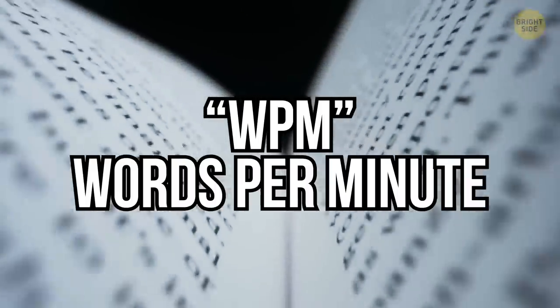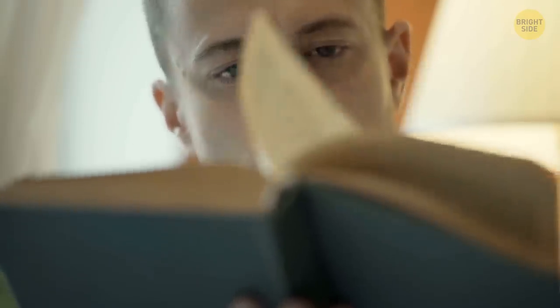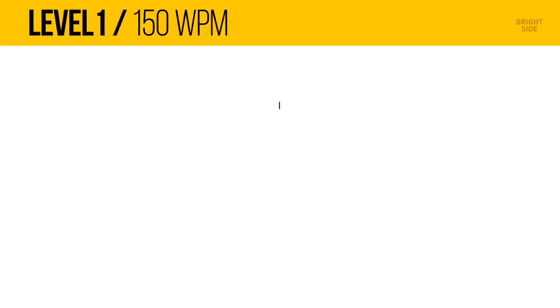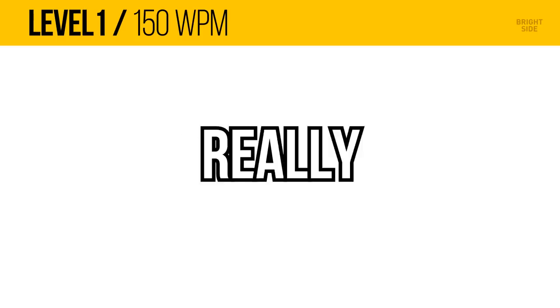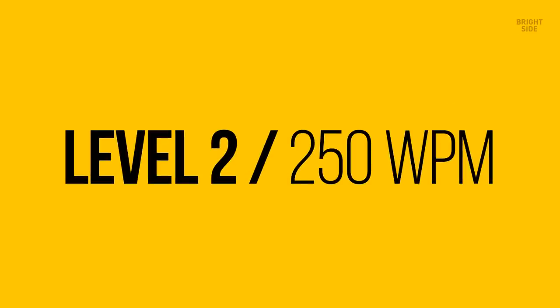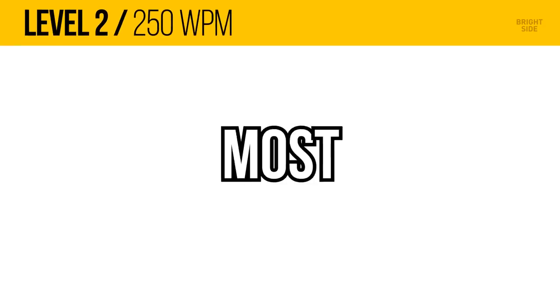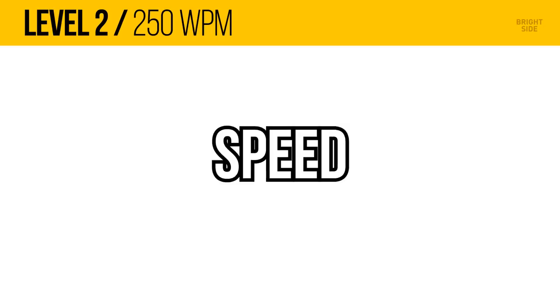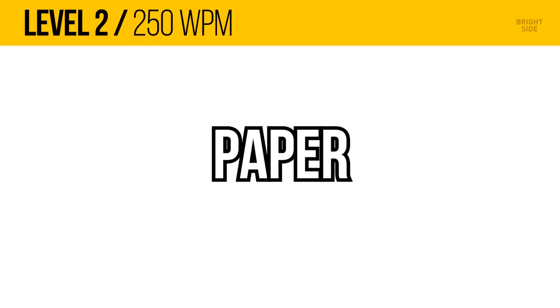First, let's establish your WPM – words per minute rate. If you're at level 1, that means you can read up to 150 words per minute. See if you can easily read this. 150 WPM equals one word every 7 tenths of a second, which should be really slow. That was easy, wasn't it? Now, if you're a level 2, you should be able to read up to 250 words per minute. Believe it or not, most casual conversations are spoken at around this speed. Reading in this video is much, much easier than reading at the same speed on paper.